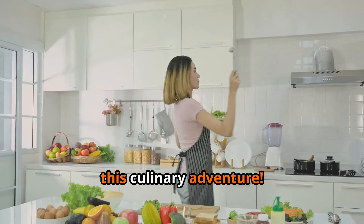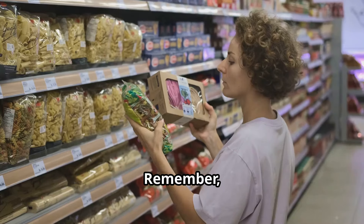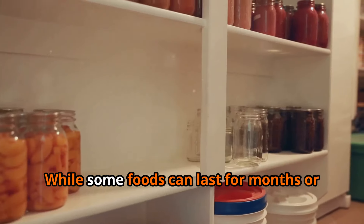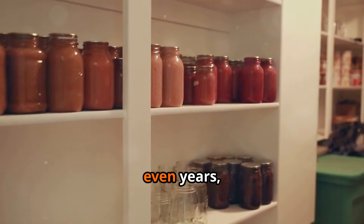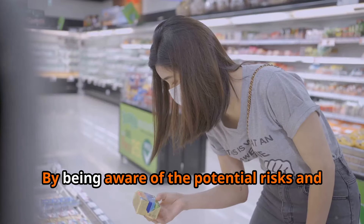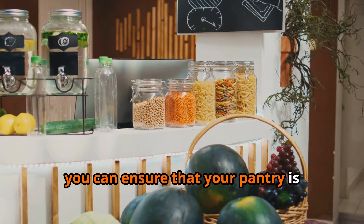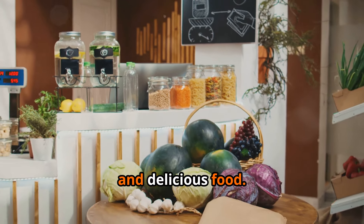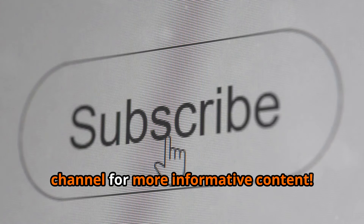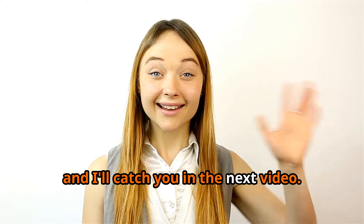Thanks for sticking with me through this culinary adventure. Remember, being prepared is important, but so is being mindful of what you're stockpiling. While some foods can last for months or even years, others are best bought in smaller quantities and consumed relatively quickly. By being aware of the potential risks and following these simple tips, you can ensure your pantry is stocked with safe, nutritious, and delicious food. Don't forget to like this video and subscribe to the channel for more content — stay safe, eat well!